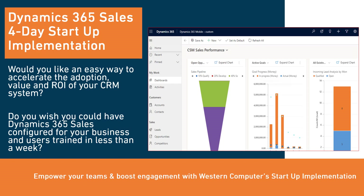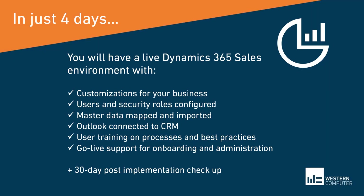Dynamics 365 Sales 4-Day Startup Implementation will have your organization up and running very quickly and will empower your users and boost engagement with customers and prospects.